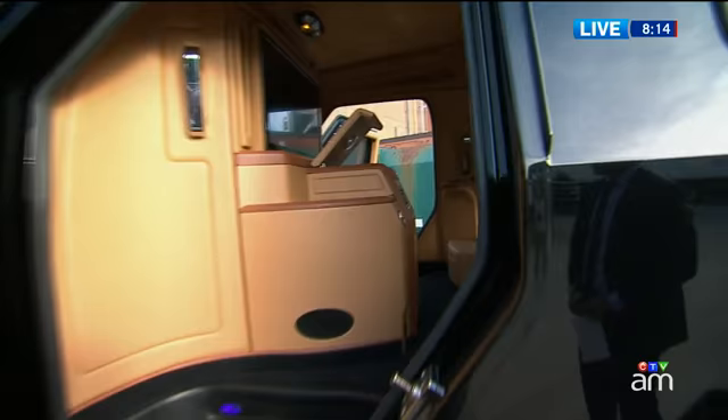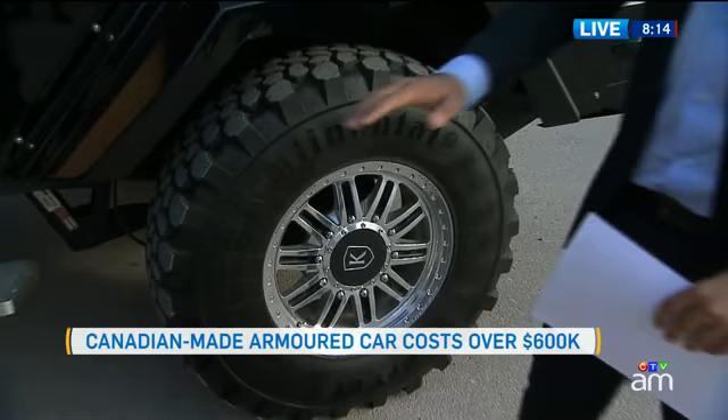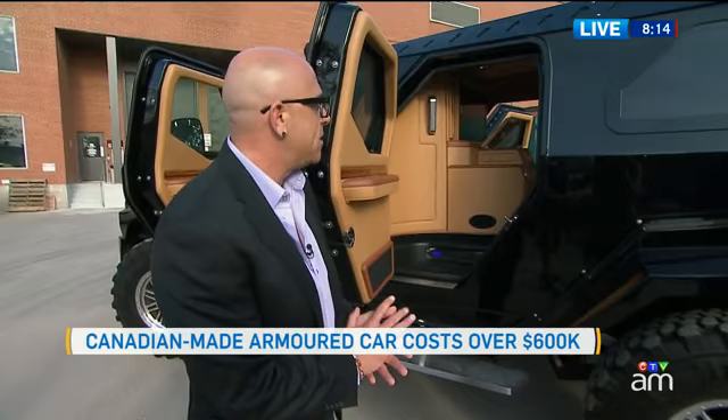What you're looking at here are ballistic run-flat tire systems. So if a projectile goes through and it's a puncture, it can still go for about 80 kilometres at 80 kilometres an hour. The skin on the Knight XV is armored to B4+. It's independently laboratory tested, so that way we know that we're certified and that our clients are always safe, no matter where they are in the world.